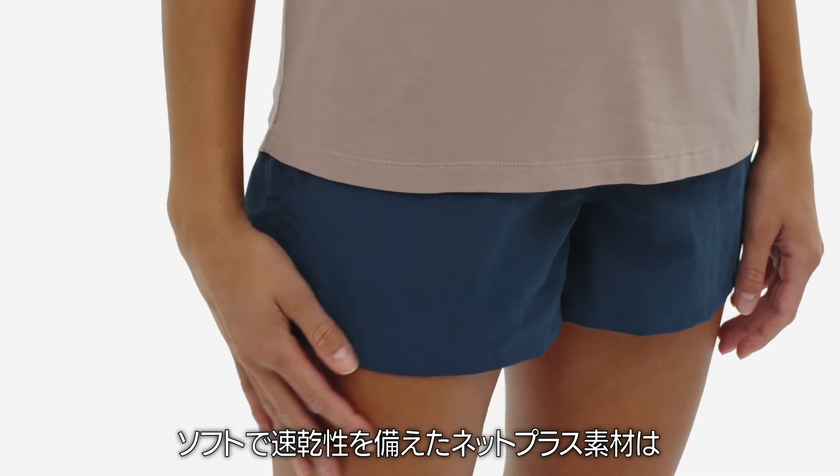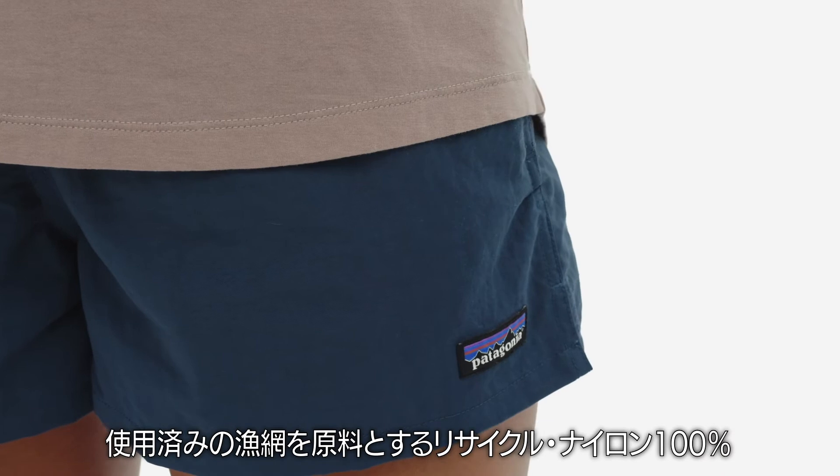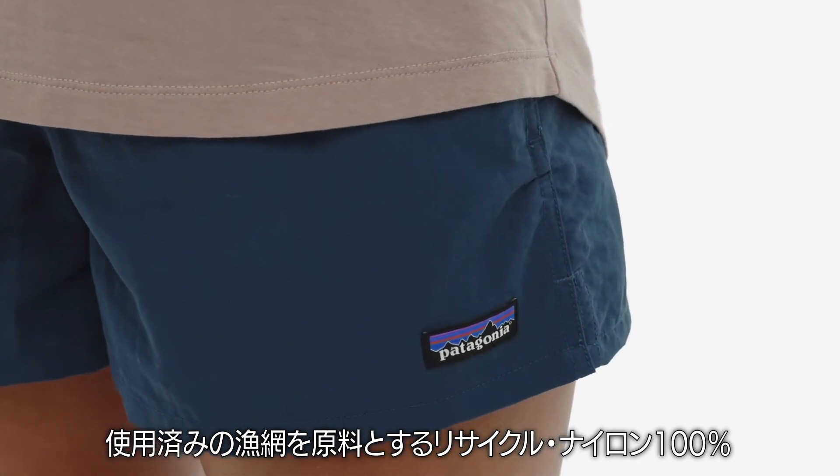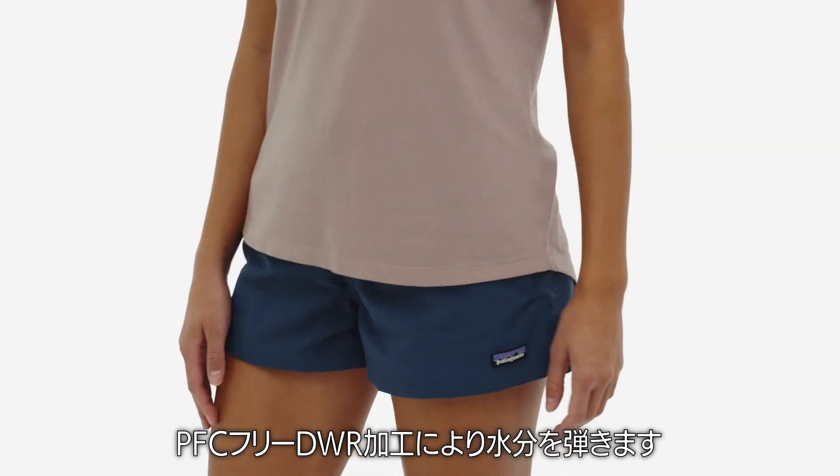They have a soft, quick-drying fabric that's made of NetPlus 100% recycled nylon fabric sourced from used fishing nets, with a PFC-free, durable water-repellent finish to shed moisture.